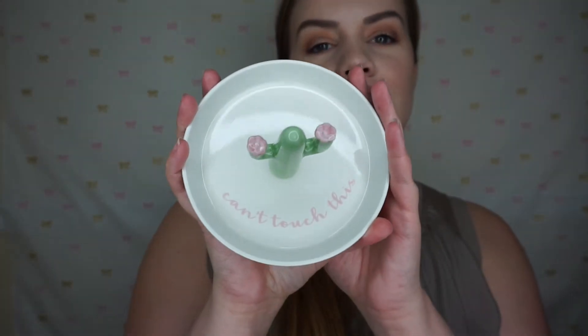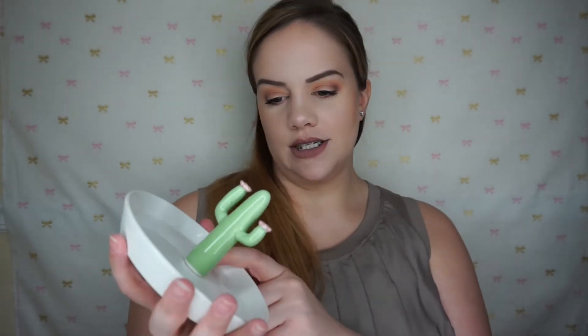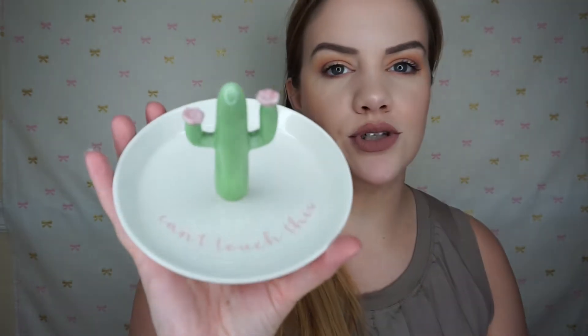I picked up this little jewelry dish — it says 'Can't Touch This' and it's a little cactus. It is so adorable and it was only $3.99. It doesn't have any spines on it, but it's super cute — I just couldn't leave it there.